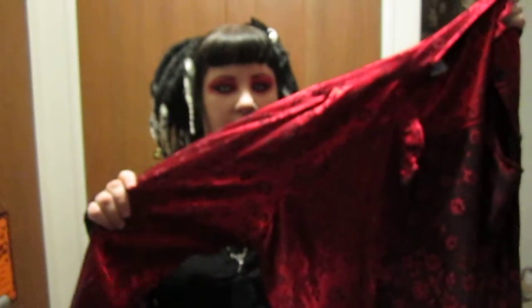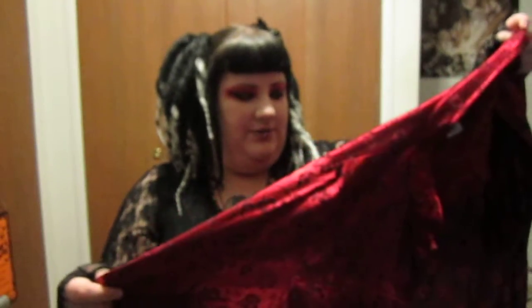Another thing I got was this jacket. I know it's not super awesome or anything, but I tried it on with the outfit I was wearing at the time, and I thought it made me look like Dracula, so I thought it was kind of funny and kind of cool at the same time. It's Fashion Book brand, but I did not buy it from Fashion Book — I got it at the Salvation Army.